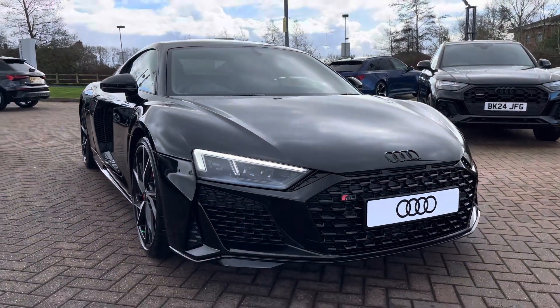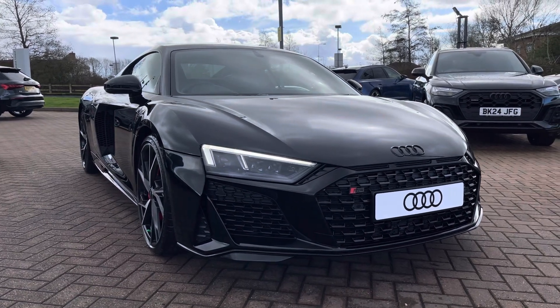This particular example is finished in a stunning Mythos black metallic paintwork, which really gives this R8 that menacing look.